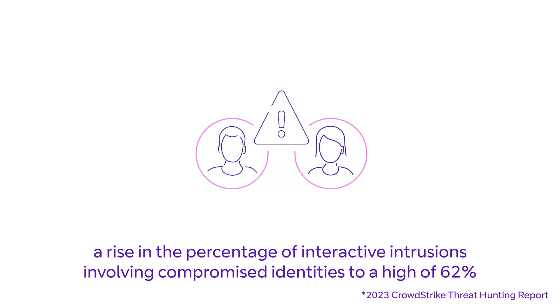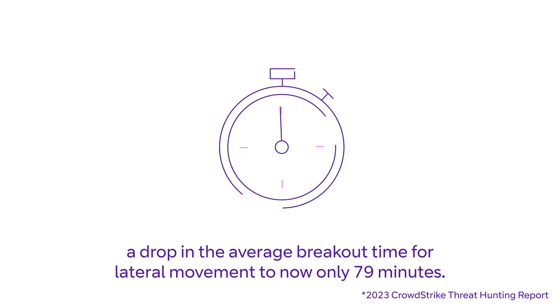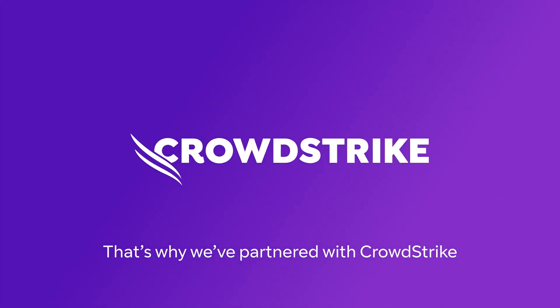There's been a rise in the percentage of interactive intrusions involving compromised identities to a high of 62 percent, and a drop in the average breakout time for lateral movement to now only 79 minutes.